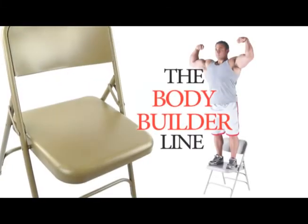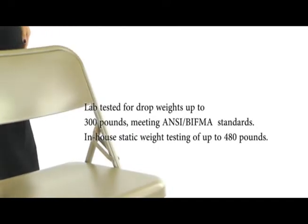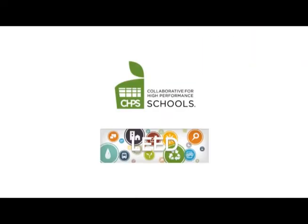As part of our exclusive Bodybuilder line of chairs, the Series 200 is tested to support up to 480 pounds of static weight, exceeding ANSI BIFMA standards. It is also mass-certified green and eligible for earning credits in many sustainability programs.